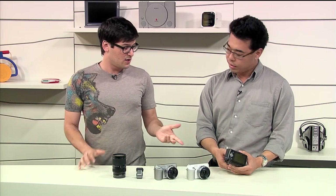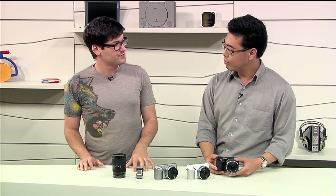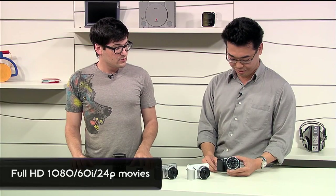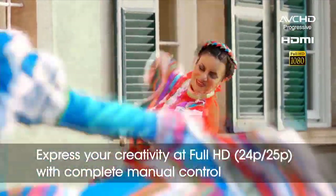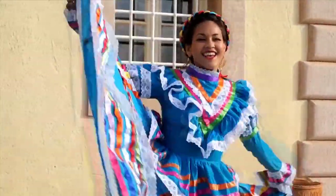With the improved sensor there's also new video capability. With the new processor we now have full HD 1080 60i video and also 24p. The C3 was 720p MP4, but this is 1080 AVCHD, so you can shoot using your NEX F3 at broadcast quality video, or even shoot cinema-like movies.